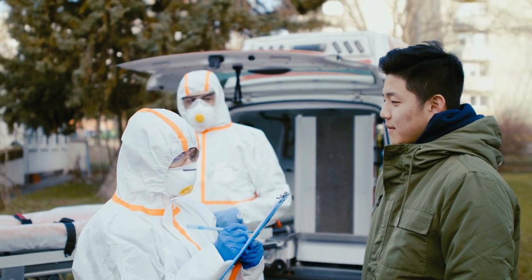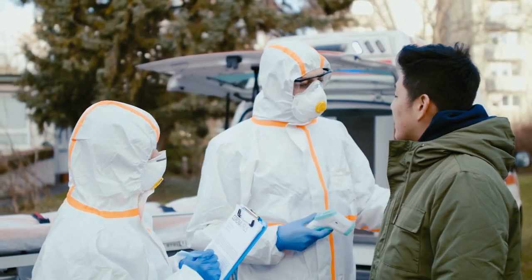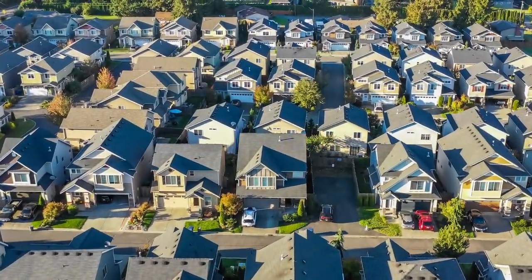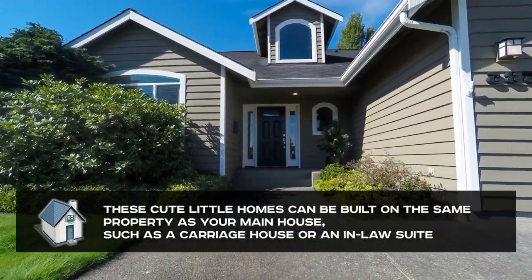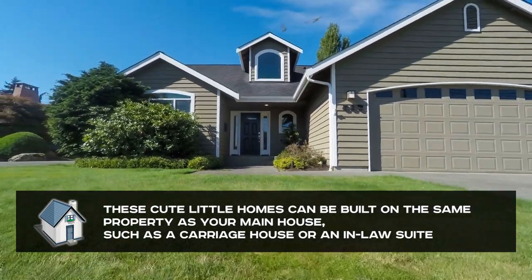Furthermore, with the economy taking a hit due to the pandemic, such initiatives can be a silver lining amidst the post-pandemic chaos. This opportunity to invest in property can provide a much-needed boost to the housing market. Now, you might be thinking what an ADU actually is. These homes can be built on the same property as your main house, such as a carriage house or an in-law suite.